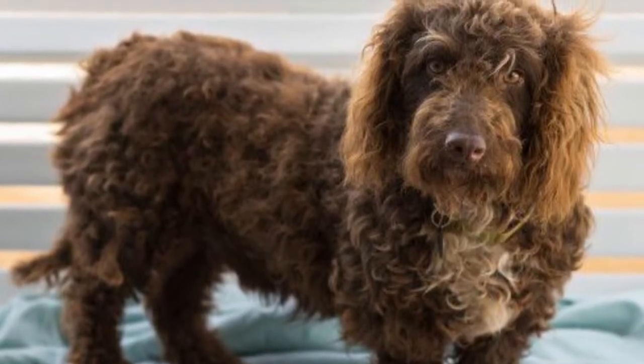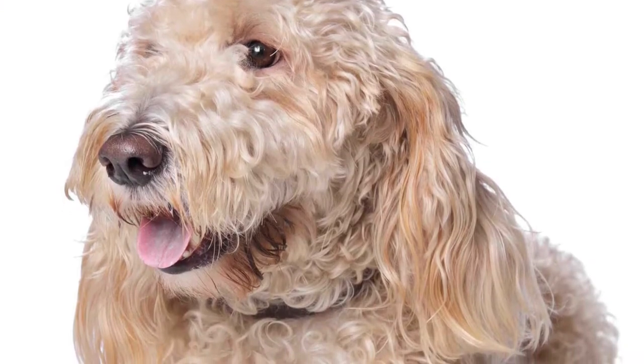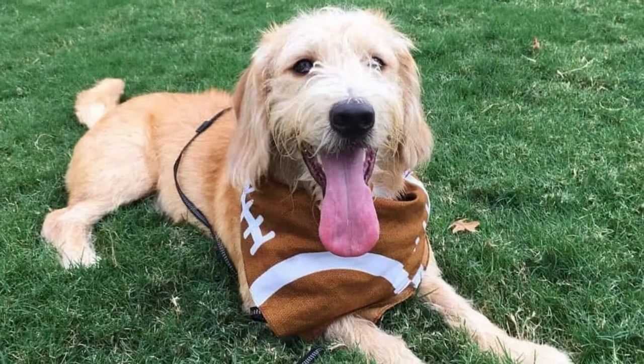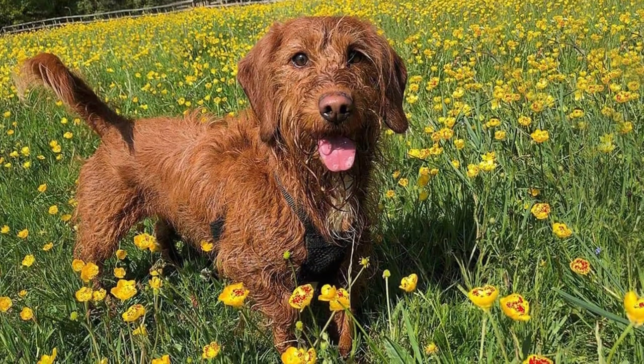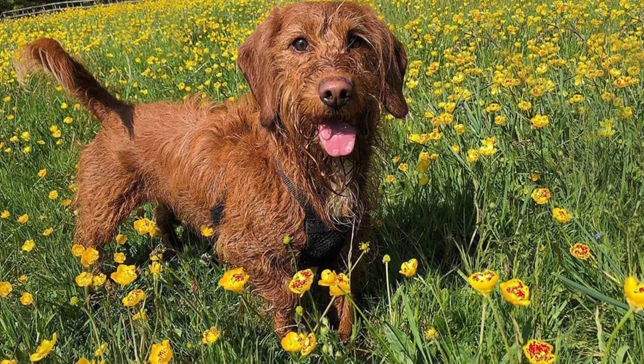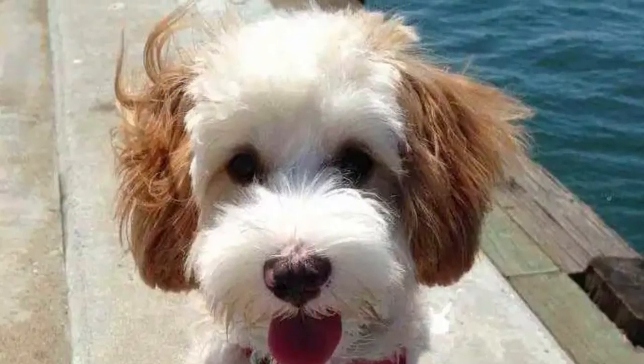The appearance of the Bassetoodle may change based on the type of Poodle that was used as a parent. These dogs are quite small compared to their Basset Hound parents and tend to weigh only 20 to 30 pounds. Although the females may be a tiny bit smaller, the difference is not significant.